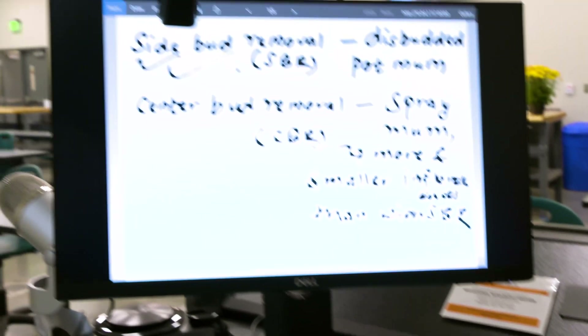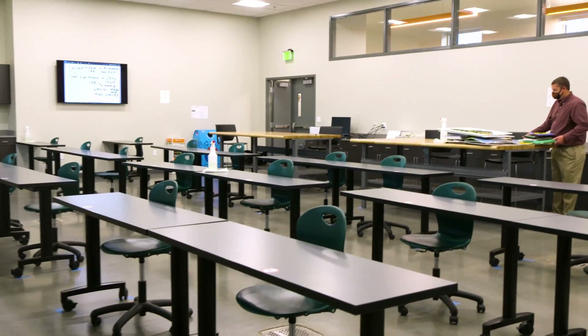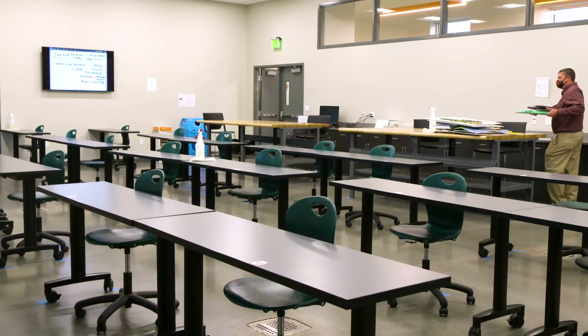Dr. Bruce Dunn, floriculture professor in the Department of Horticulture, who utilizes this facility for many of his classes, took the time to tour us around the new Greenhouse Learning Center.